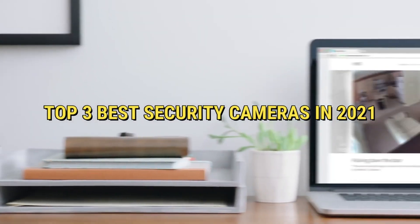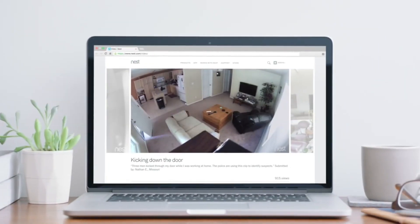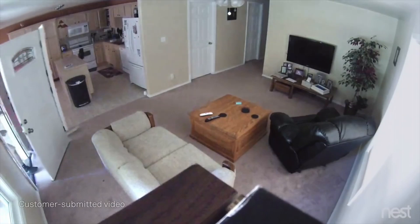Hello guys, in this video I am going to share with you the top 5 best security cameras in 2021.